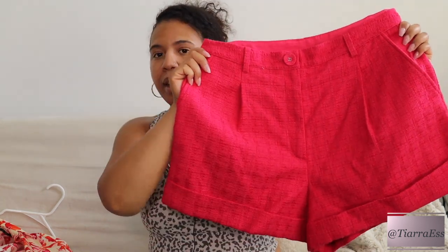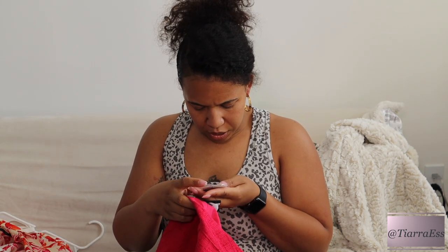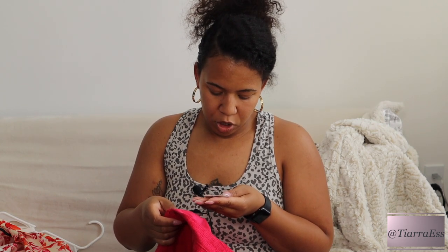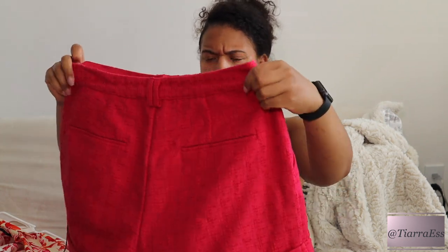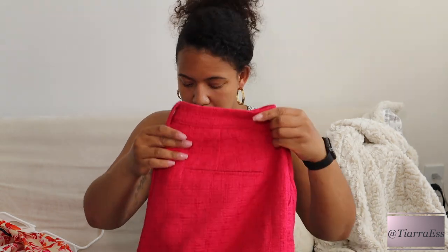I ended up getting both the off-white and pink pairs. They were originally $59.50, 40% off, coming to $35.70, and then with an extra percent off I ended up paying about $25 for each pair. I thought the pink would be so nice for this season and I have some pink shoes that'll go really cute with them.